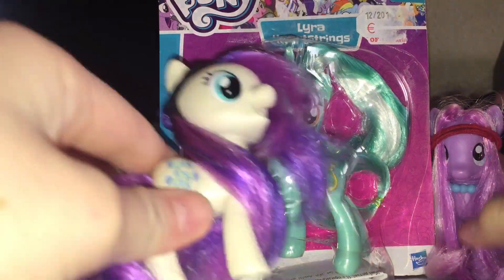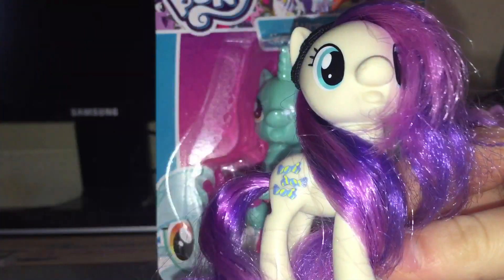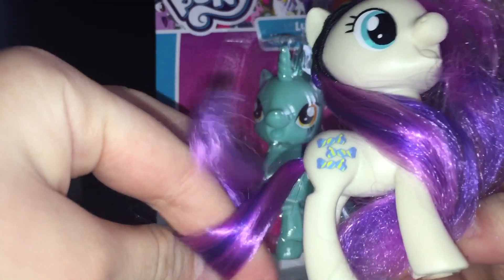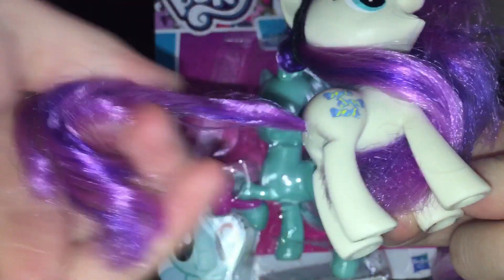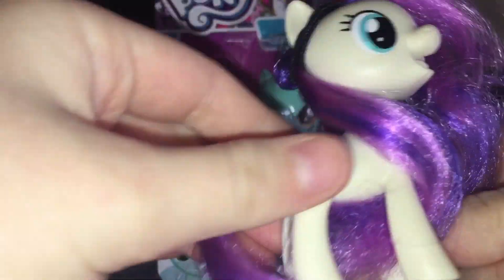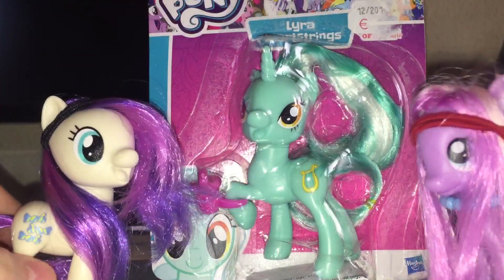You can see I have Bon Bon here, because Lyra and Bon Bon are best friends — also known as Sweetie Drops. I got her out of a review which I didn't show on my channel, because it's a little bit of a spoiler — it's out of my 500 subscriber special.